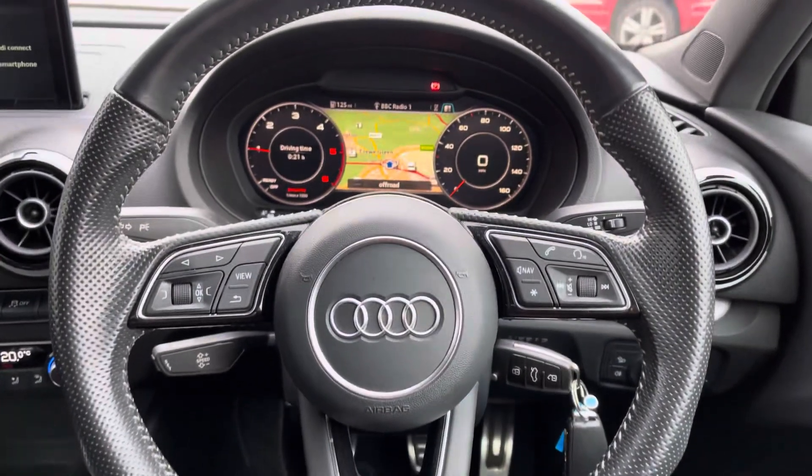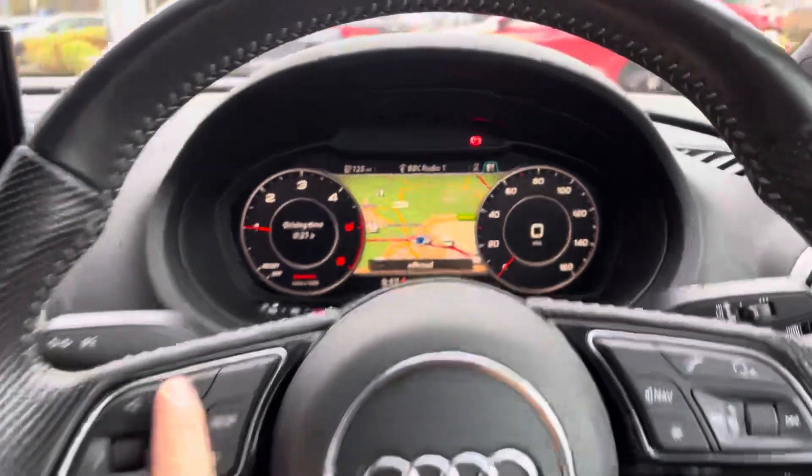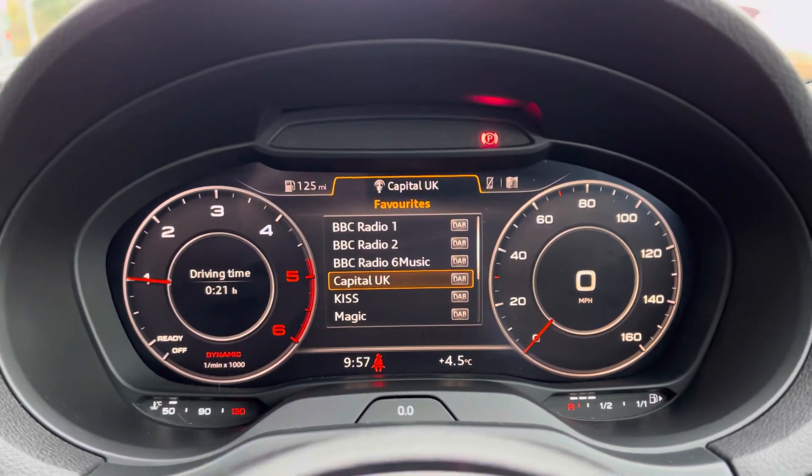On the dash we have the black leather wrapped flat bottom sports steering wheel, also coming with multi-function controls helping you safely and easily control the Audi virtual cockpit. This gives you everything you need right in your peripheral, helping to create a safer journey.